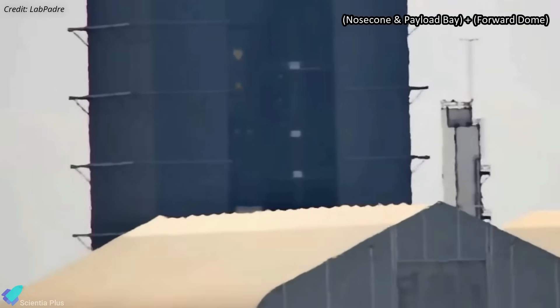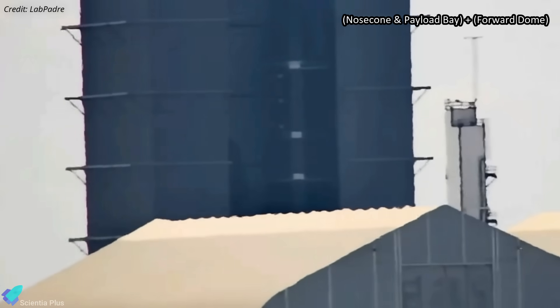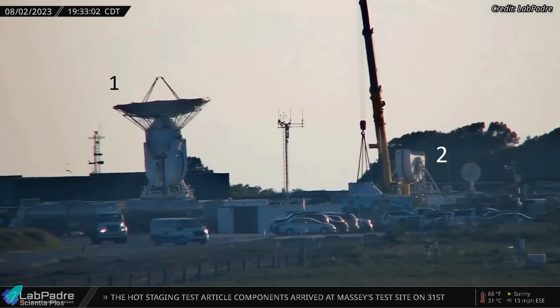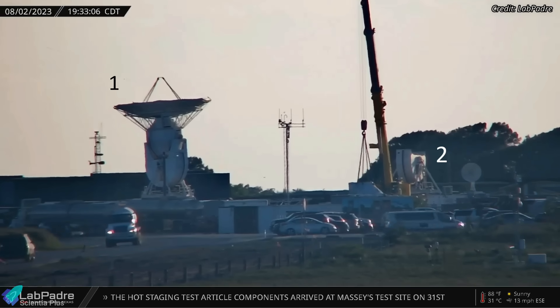The nosecone payload bay assembly of Ship 30 was stacked on top of the forward dome last Monday, and the ship is three stacks away from completion. One of the two antennae that tracked Starship during its flight was recently decommissioned, and it appears that SpaceX intends to replace the current antennae with new ones.